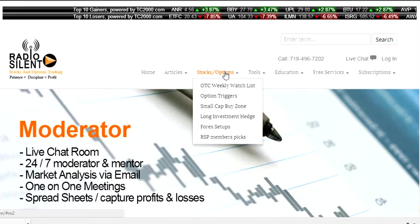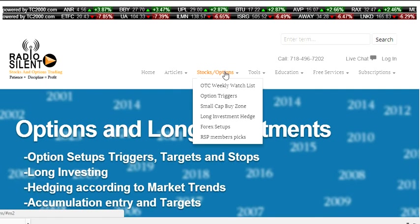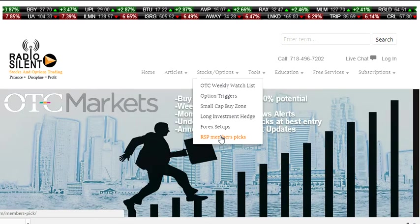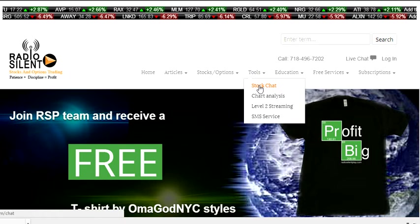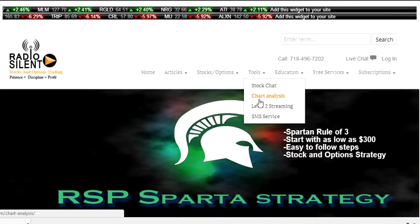I just want traders to understand the purpose and the reasoning for actually becoming a member. You're not just getting information that's diluted from other places. You're actually getting setups through the investors here at Radio Silent Play. We have RSP member picks where our members actually pick stocks that they feel have potential upside, and then there are actual posts with due diligence there for traders. We also have a tool section and a stock chat open to everyone. We have an RSP premium chat that goes through Skype that traders like to use.